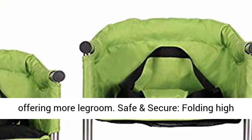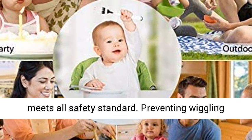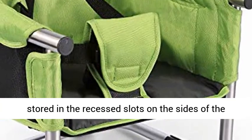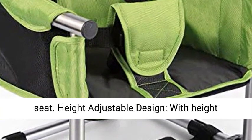Offering more legroom, safe and secure. Folding high chair with 3-point safety harness system that meets all safety standards, preventing wiggling babies from falling out. Straps can be neatly stored in the recessed slots on the sides of the seat.